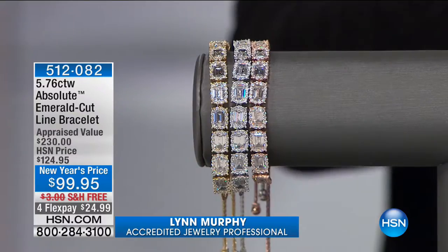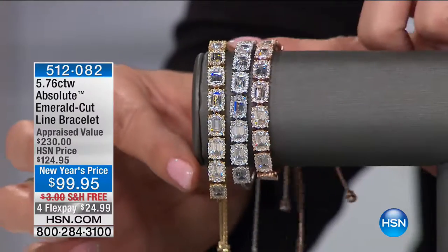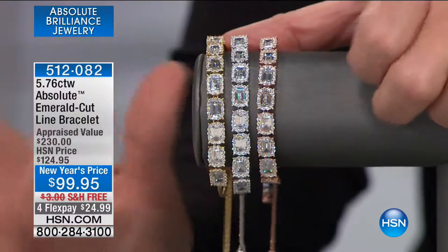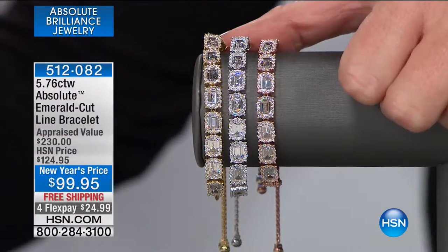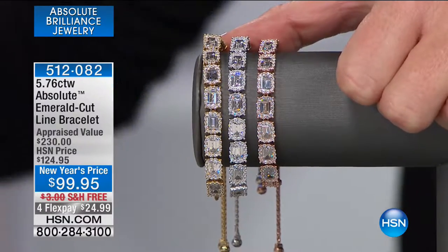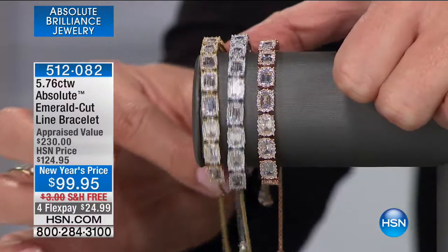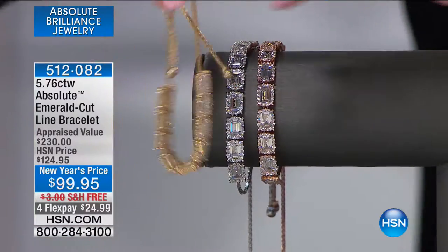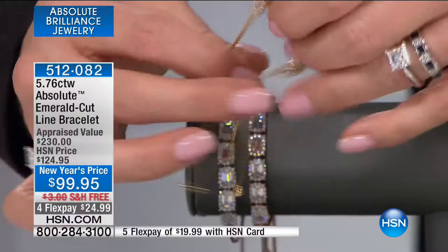Thank you so much for tuning in to HSN. Hope you're having a wonderful Tuesday. I'm Lynn Murphy, and we're talking Absolute — the beautiful, flawless look of a perfect diamond. And that brings us into our adjustable line bracelet, one of those dream come true special treats to treat yourself or someone that you love. When purchasing a bracelet as a gift, it's tricky to know the wrist size. In this case, because of the adjustability — it adjusts from a four-and-a-half-inch wrist.